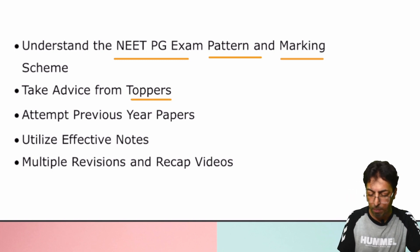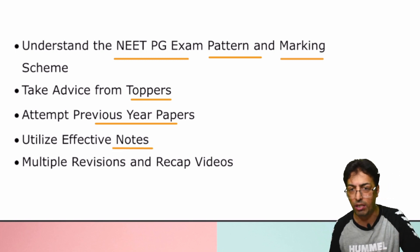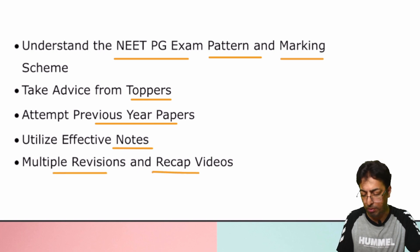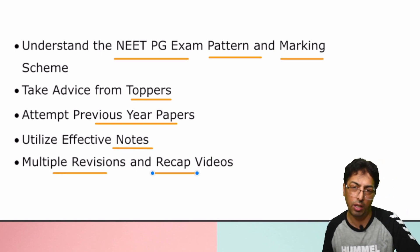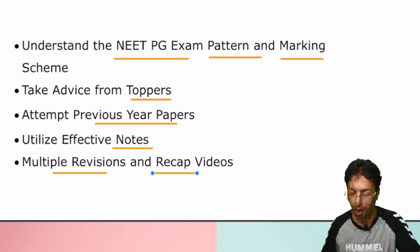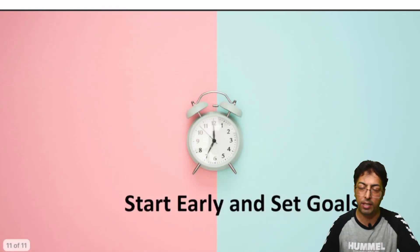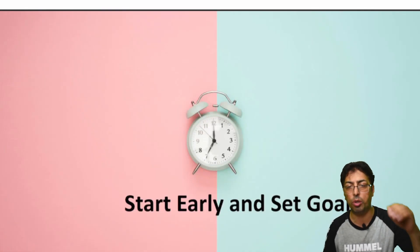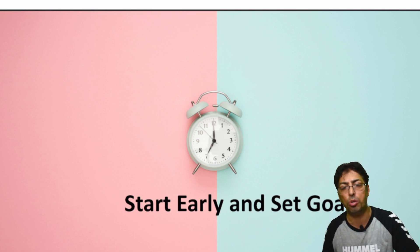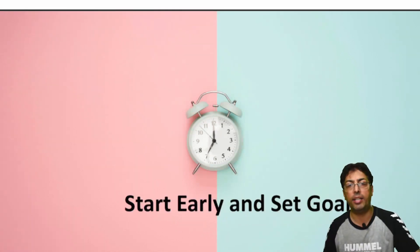Advice from toppers: go through previous years' papers, make effective notes wherever you feel difficulty, make points — that helps a lot. Do multiple revisions and recaps using not only videos but text as well. Set your goals, and luck should play a lesser role. You should not leave things up to luck — just work hard, and that is how you can achieve your goals.